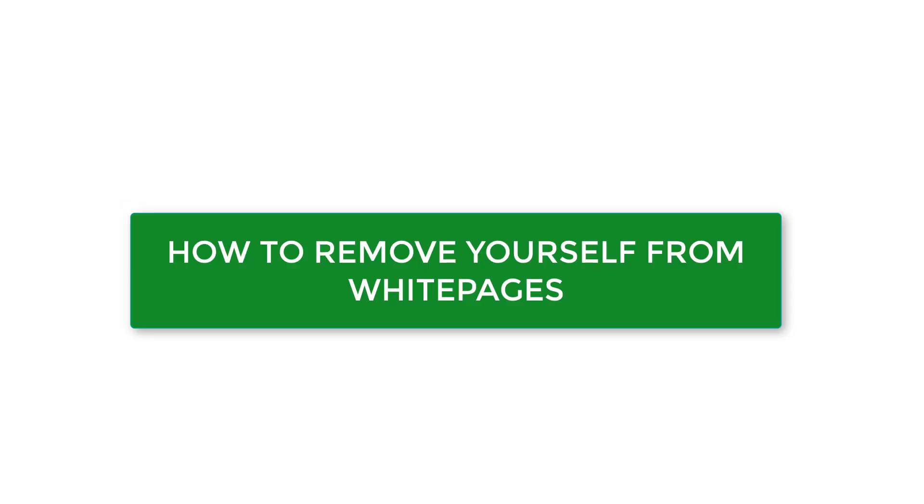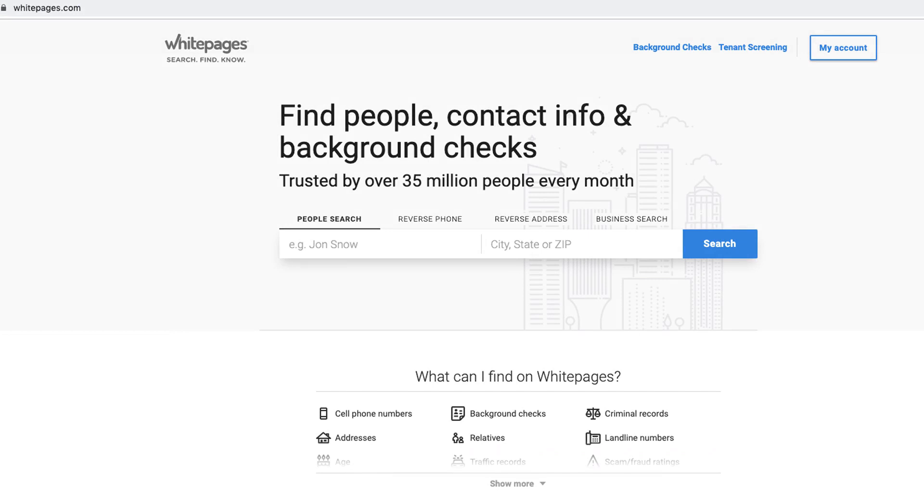How to remove yourself from White Pages. White Pages collects and posts all kinds of personal information publicly online. Removing yourself from White Pages requires you to fill out an opt-out form and verify your request over the phone. After that, your listing should be removed within 24 hours.